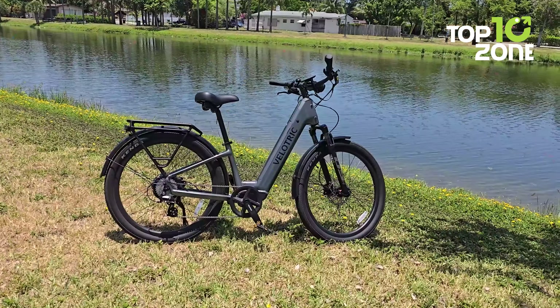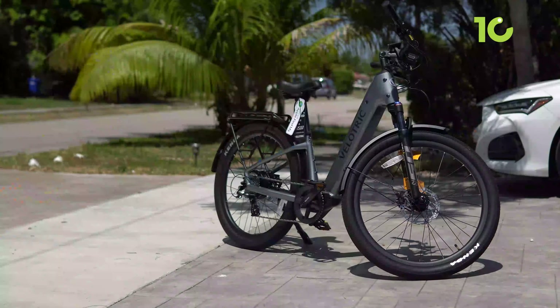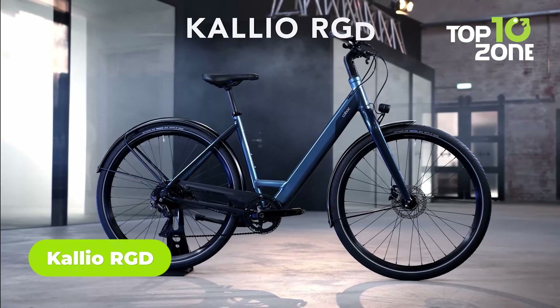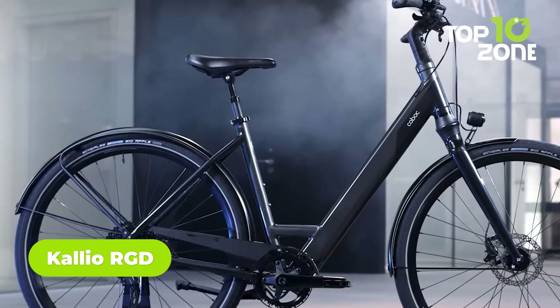From navigating urban puddles to tackling muddy trails, the Velotric Discover 2's waterproof capabilities, combined with its raw power and safety tech, create an unstoppable force. Next, we have an uber-cool e-bike that has it all to be the talk of the town — the Calio RGD.